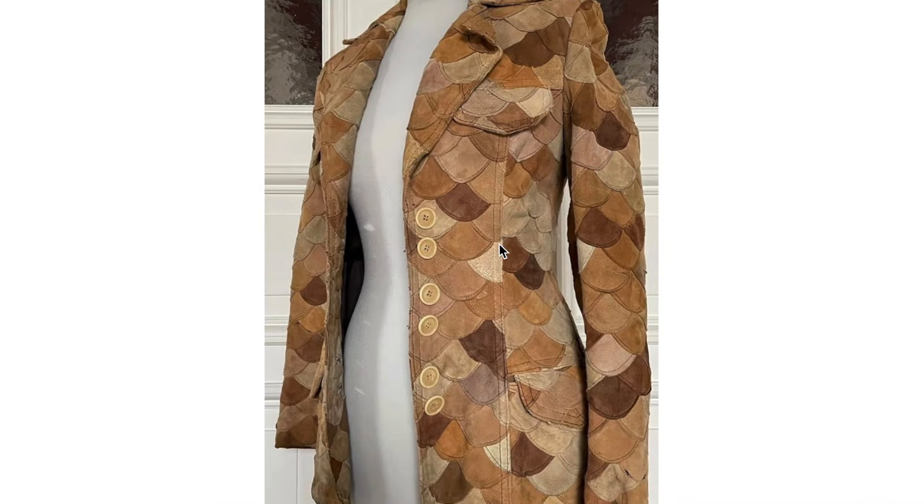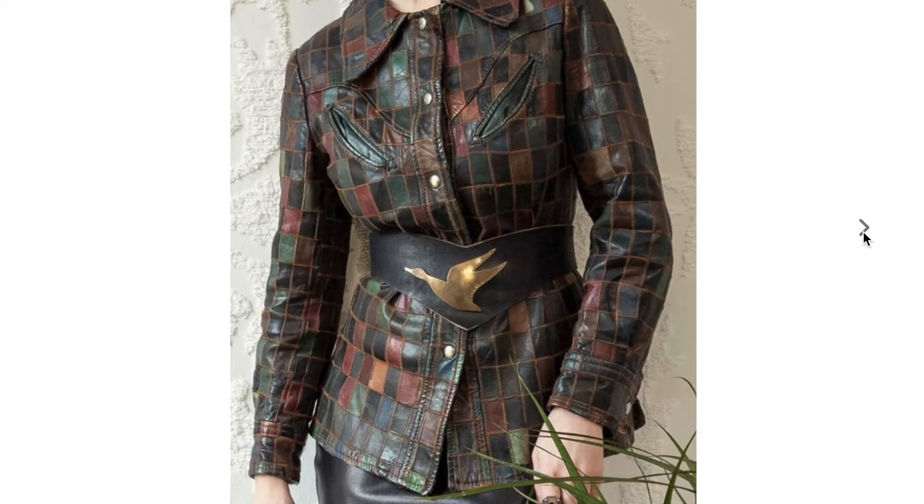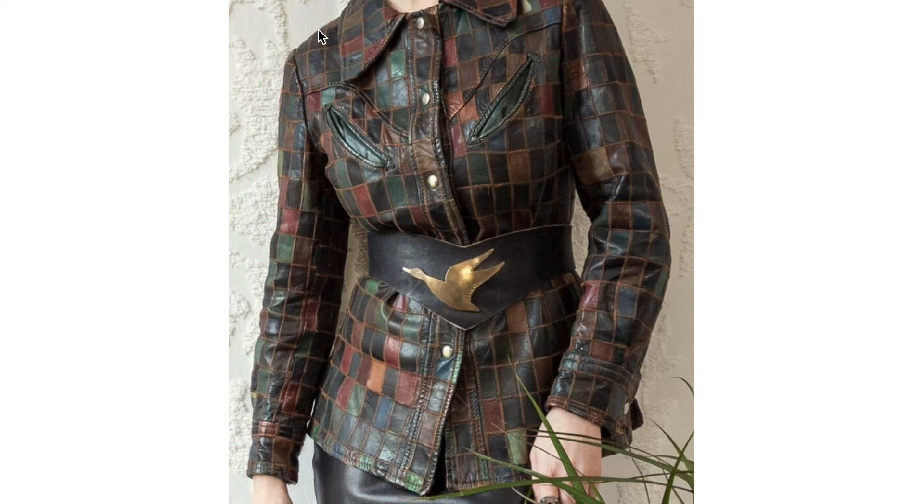Here is another example. This one is more toned down with interesting gaps between the buttons. And we have one here that's a similar style, but it's just square instead of that sort of fish scale type of design, with some interesting pocket placement.